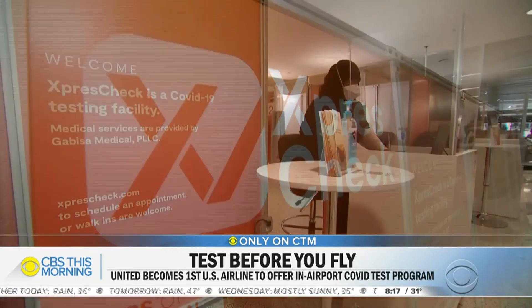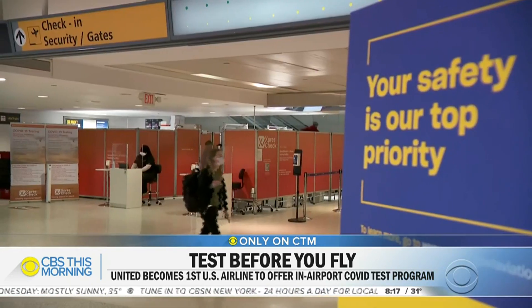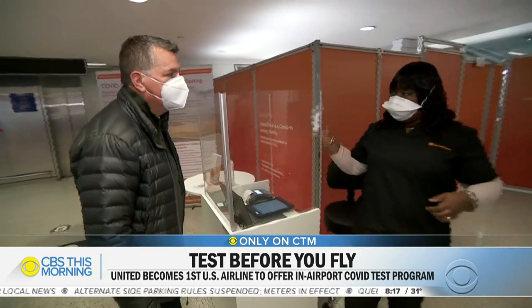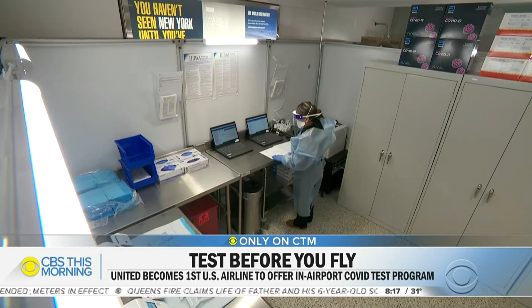CEO Doug Satsman says his company, Express Spa Group, is uniquely positioned to offer COVID testing inside the terminal. Their spa business closed down at the end of March, and they now operate three zones: check-in, testing rooms, and a full-service lab.